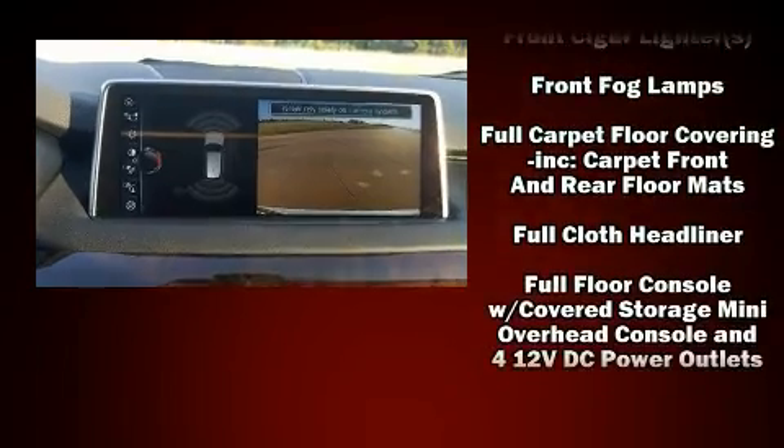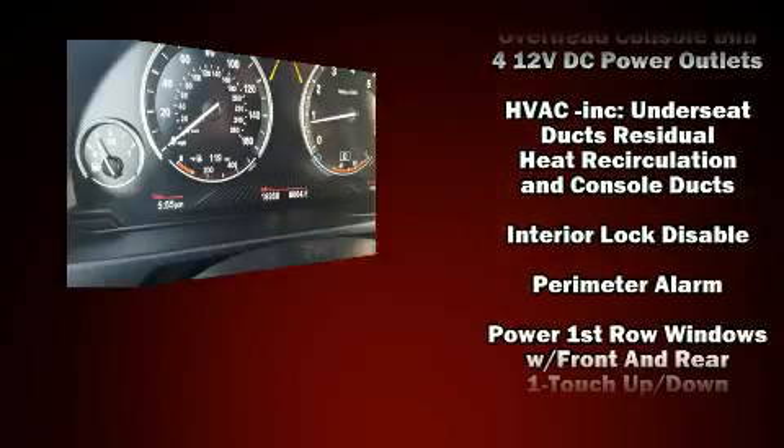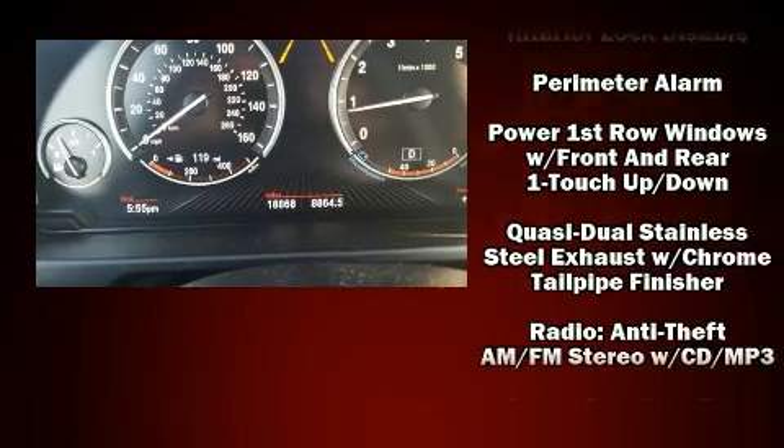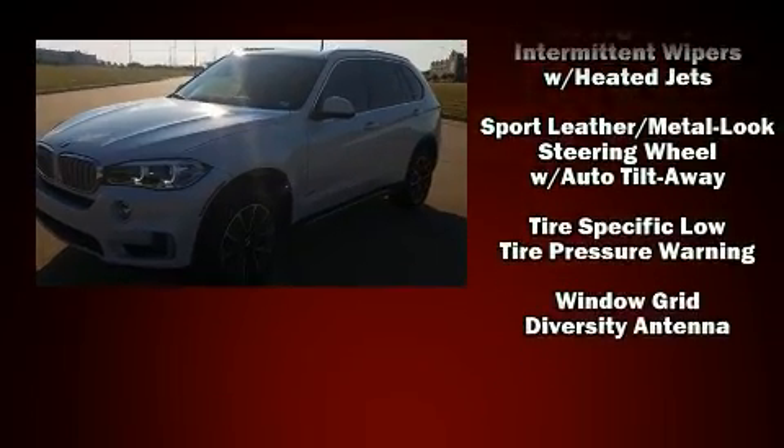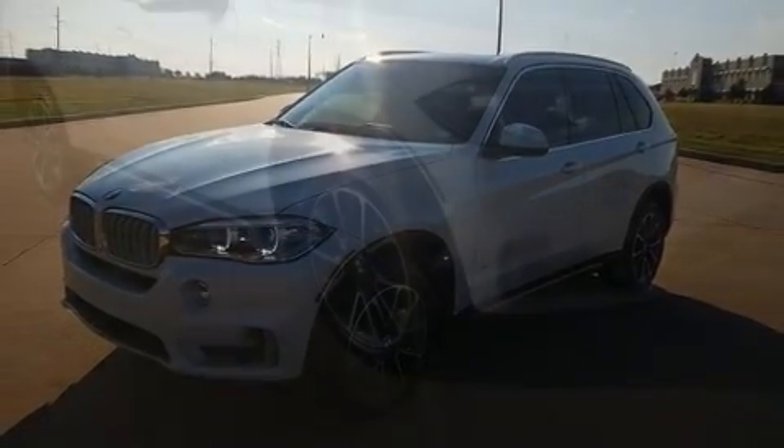BMW also prioritized safety and security with features such as dual front impact airbags, traction control, anti-whiplash front head restraints, a security system, and four-wheel disc brakes with ABS.